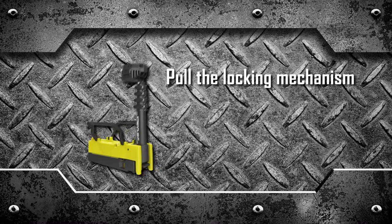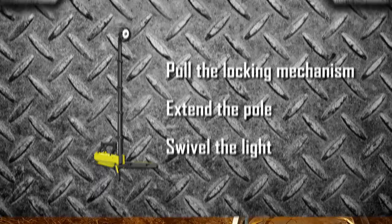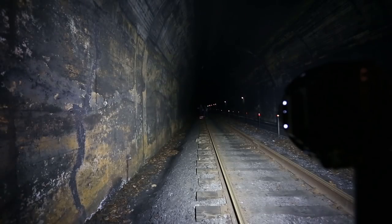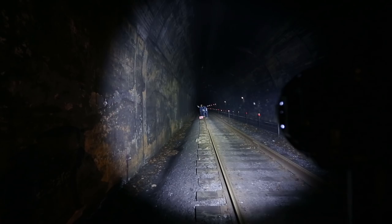Pull the locking mechanism, extend the pole, swivel the light. Within seconds you have light shining precisely where you need it to shine. Use the flood mode for wide open spaces, or twist the reflector into spot mode to focus the beam on a specific task.